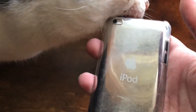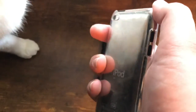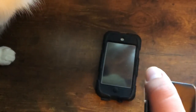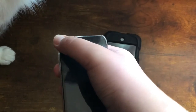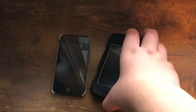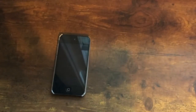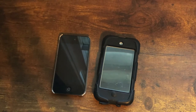On the back we have the infamous chrome back, infamous for scratching, the camera, and the storage capacity label — this one is 8 gigabytes. You could get 8, 32, or 64 gigabytes on the iPod touch 4th generation for the first two years. In late 2012 the 8 GB model was replaced with a 16 GB model before it was discontinued. You could also get it in white, which released in October 2011, as white glass was harder to make at the time.